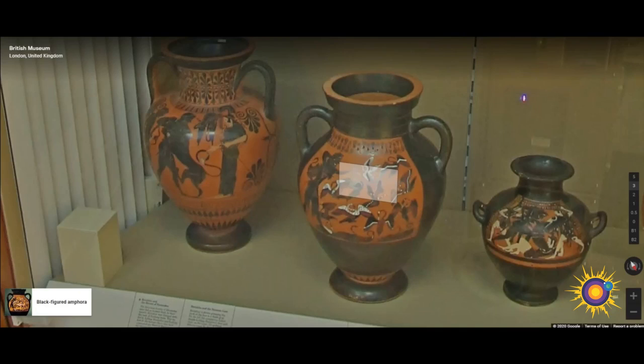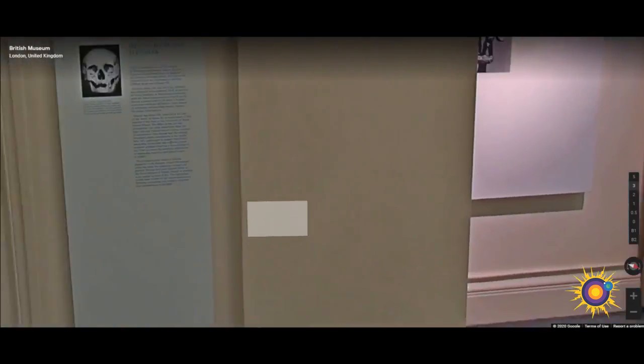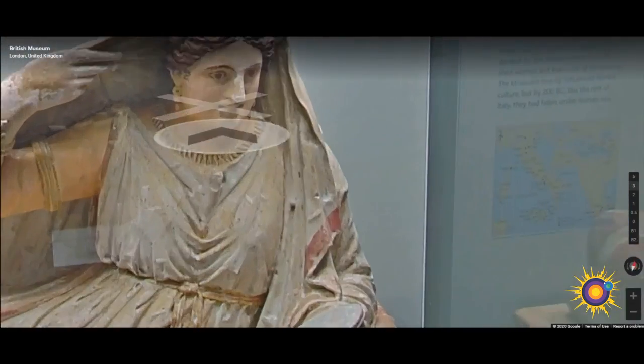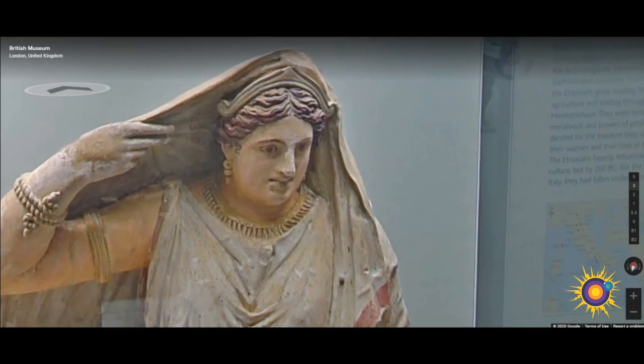Here we have a black-figure vessel created in 540 BC. The Stymphalian birds were so numerous that they were destroying crops in the neighborhood of Lake Stymphalia in Arcadia. Ancient sources claim that they were man-eating, or at very least that they were able to shoot their feathers like arrows.